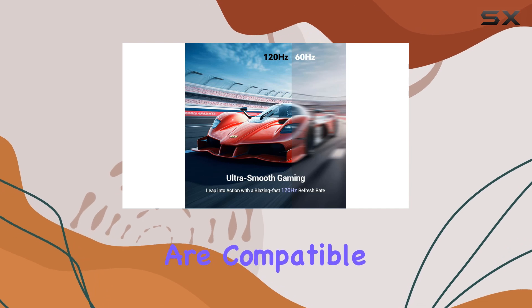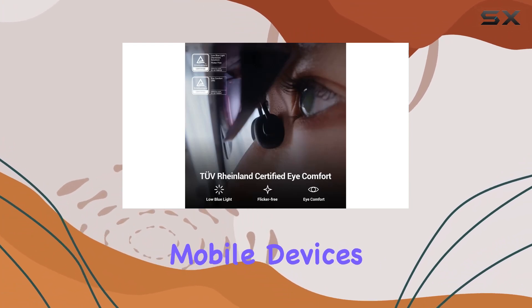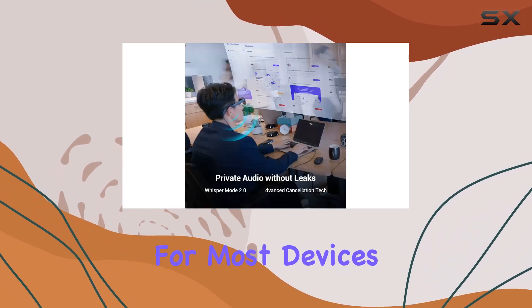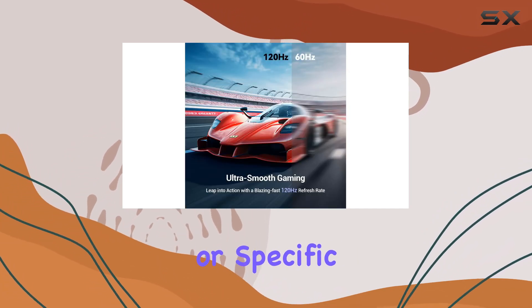The glasses are compatible with a wide range of devices, including gaming consoles like the PS5 and Switch, as well as PCs and various mobile devices, thanks to their versatile connectivity options. Setup is straightforward for most devices, though additional accessories may be required for certain smartphones lacking DisplayPort output or specific connector ports.